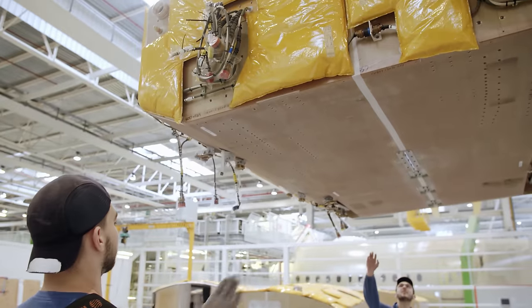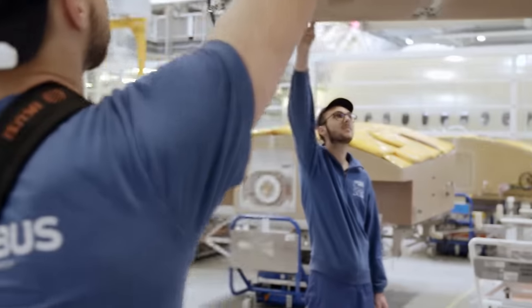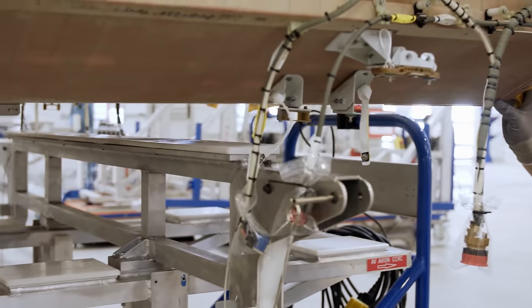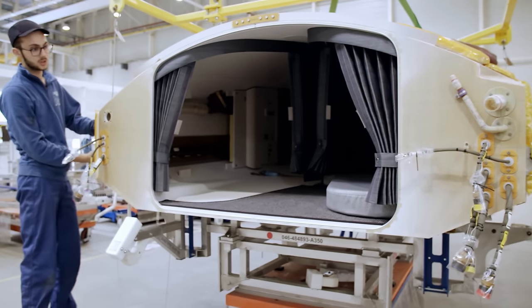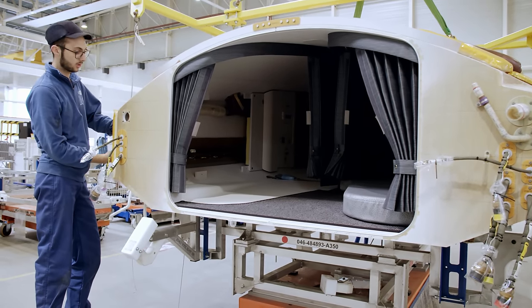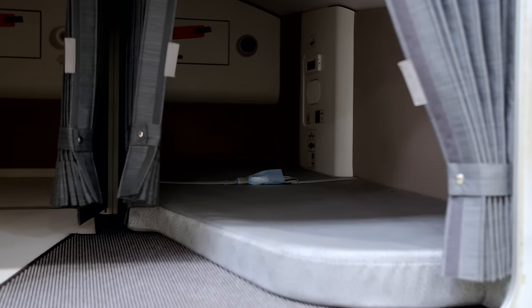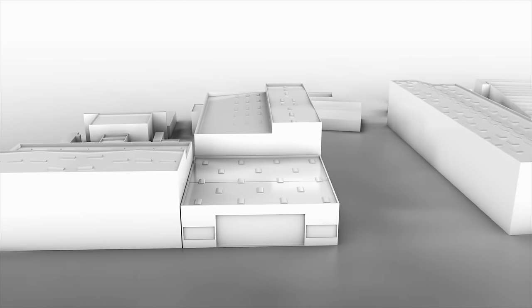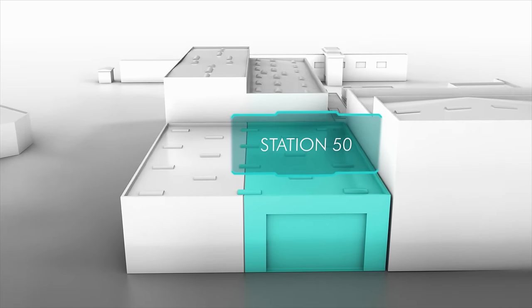A resting cabin for the pilots arrives. The Airbus crew installs it behind the cockpit and above the galley. The A350 is a long-haul airliner that can fly non-stop for up to 20 hours; there are several pilots on board for such flights, who take turns to rest. Work on the fuselage sections continues without a break, as they are expected to fly away soon. Next up is Station 50 of the final assembly line.